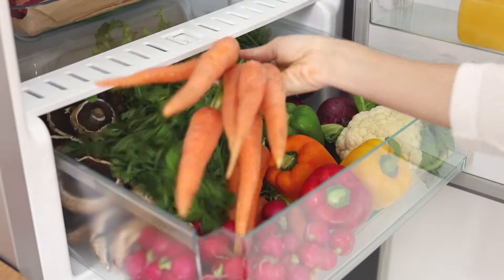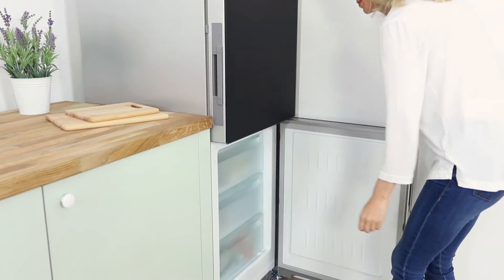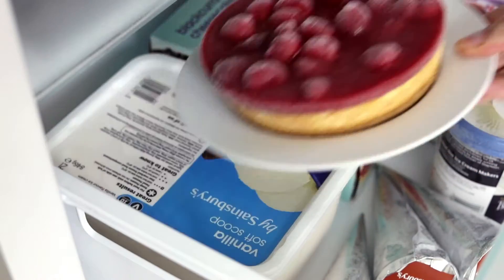Simply adjust the DailyFresh drawer's humidity level to ensure food inside stays moister longer. NoFrost technology offers you great convenience when freezing and saves you the hassle of defrosting forever.